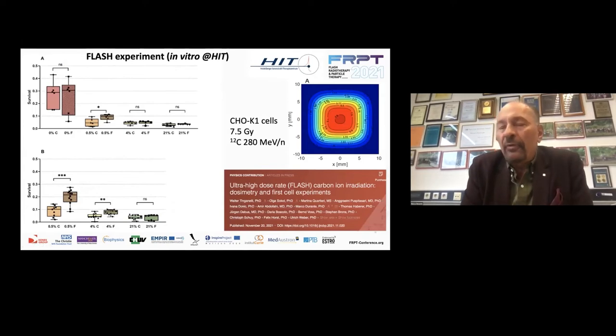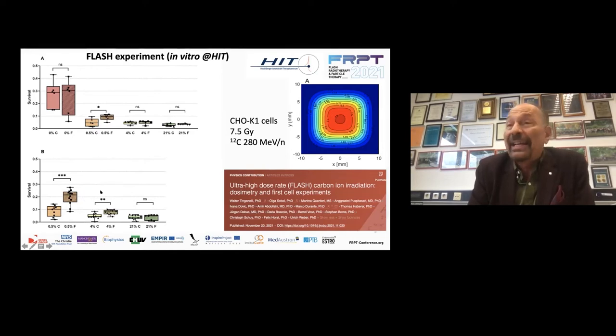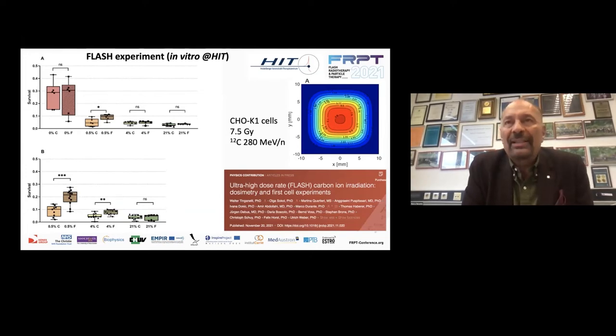These were the biological results. With these small fields we focused on in vitro results, now published in the Red Journal. This is the survival of CHO K1 cells after 7.5 gray carbon at 280 MeV per nucleon. C means conventional and F means FLASH, and this is the oxygen concentration. In oxic conditions, we saw no effect. In total anoxia, we also saw no clear effect. But in moderate hypoxia — 4% and 0.5% oxygen — you see increased survival with FLASH. Of course, these are in vitro data, and I want to stress that FLASH is a tissue effect — we need in vivo data to understand more.